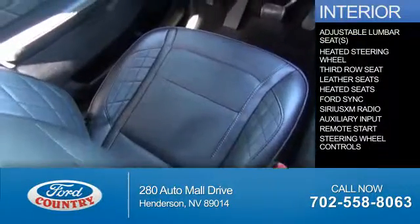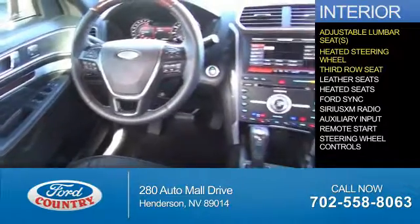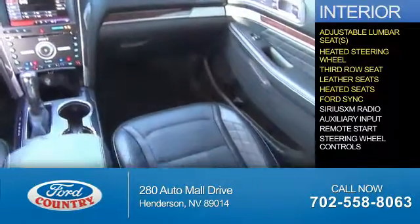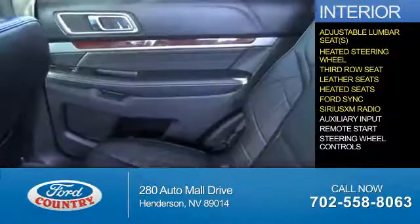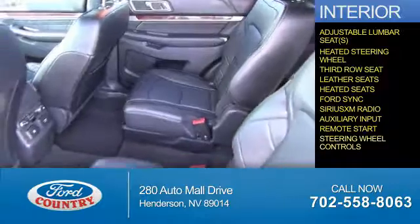Inside you'll find adjustable lumbar seats, heated steering wheel, third row seat, leather seats, heated seats, Ford Sync Voice Activation, Sirius XM Satellite Radio, Auxiliary Input, Remote Start, and Steering Wheel Controls.